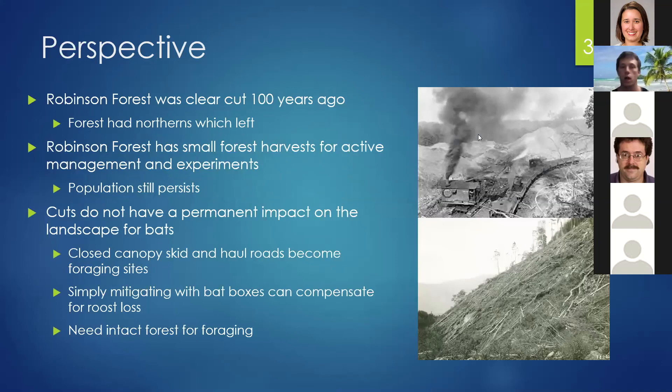To give some perspective: Robinson Forest was clear-cut 100 years ago, and the forest undoubtedly had northern long-eared bats then. Robinson Forest still has active experimental harvests for management experiments, and the population is still persisting despite that. These cuts don't have a permanent impact on the landscape for bats — as the forest regrows, the bats come back and use the habitat. Closed canopy skid and haul roads also become foraging sites. In my consulting work, I've seen that you can mitigate roost loss from forest harvest by putting in bat boxes, which is a very effective technique. Although northern long-eared bats need intact forest for foraging, as long as intact forest is present adjacent to a cut, they're still willing to keep their roosts within or near the forest harvest.